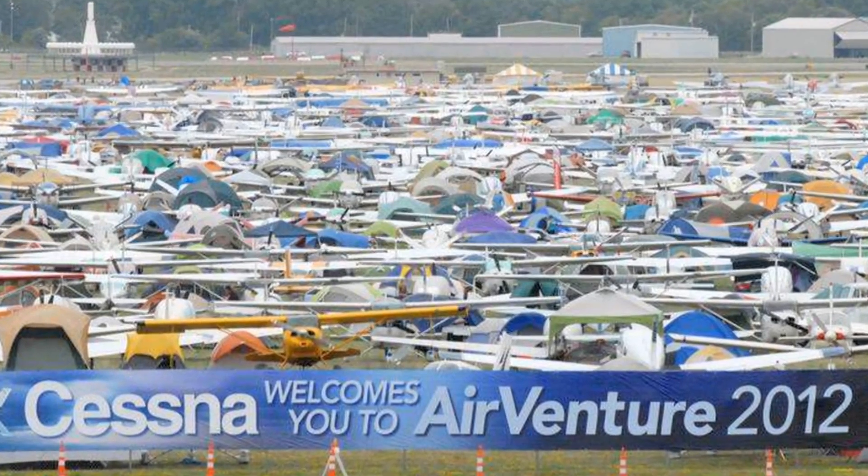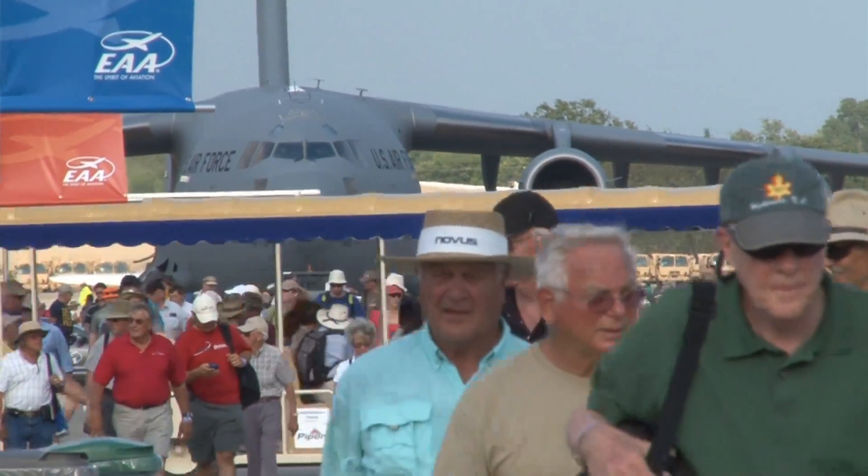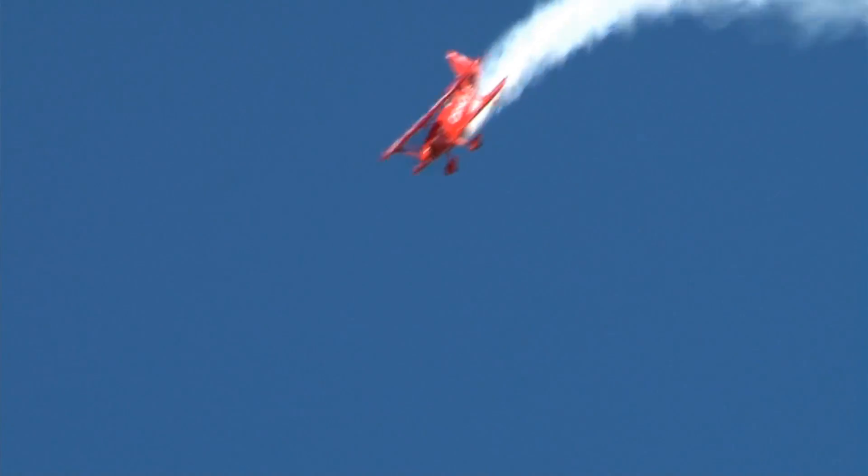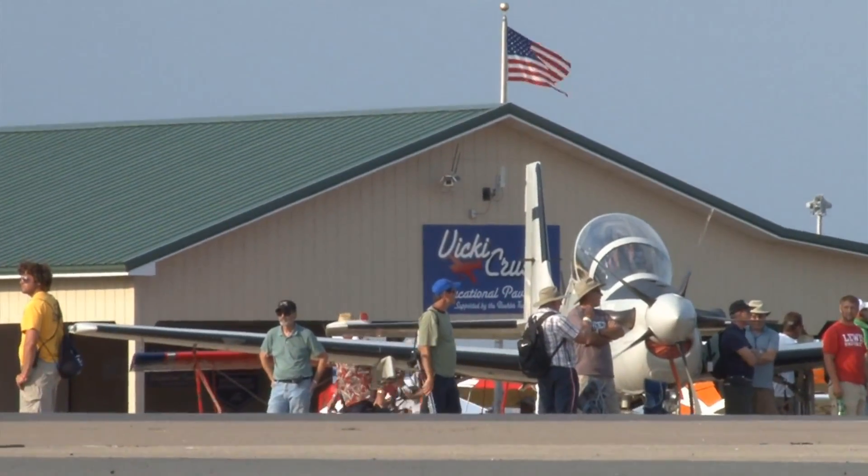We're here at Oshkosh today, one of the centers of aviation for the United States. The first chance we've had to show the A-29 to the general public here, in particular, to an audience that understands and appreciates aviation, and can appreciate what the A-29 brings to the light air support mission.